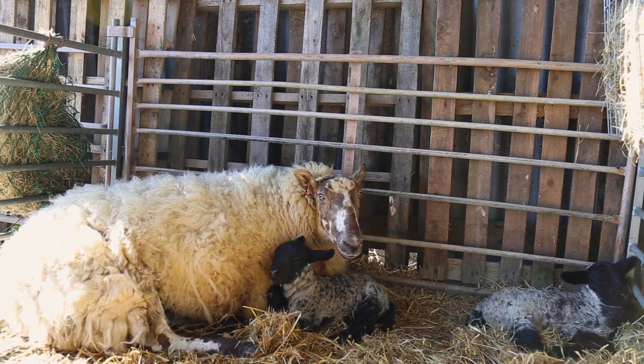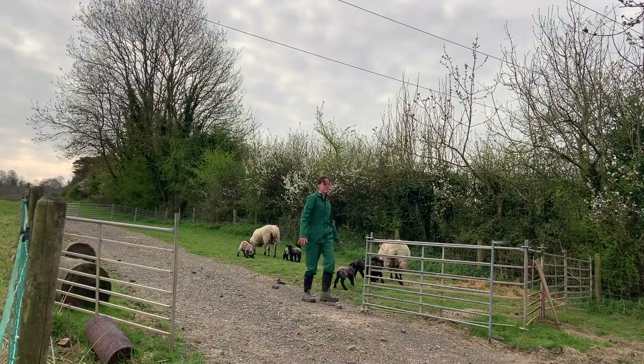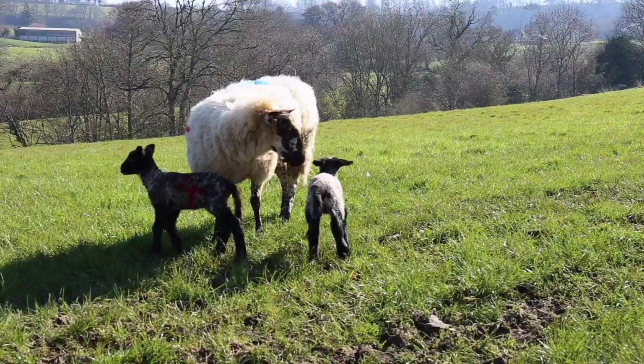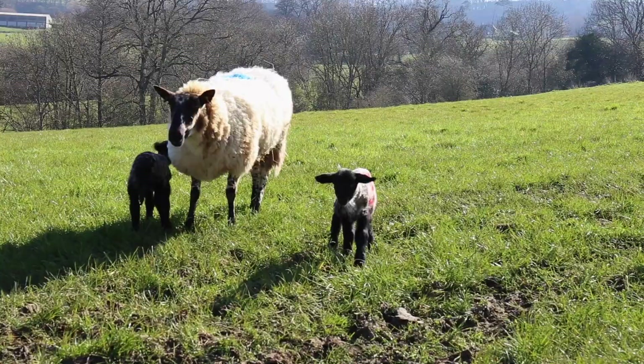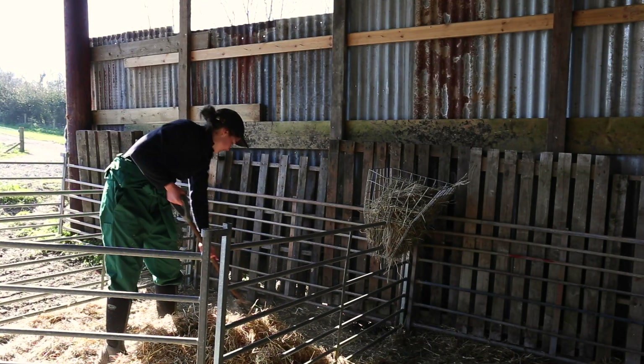After spending a night in the barn, the lambs and mums are moved to a small outdoor pen before heading into the big field. The barn is cleared out and disinfected in preparation for the next birth.